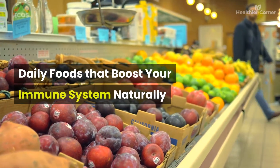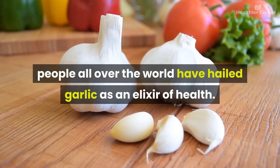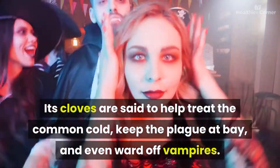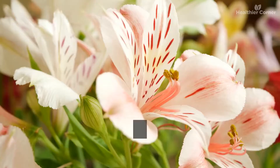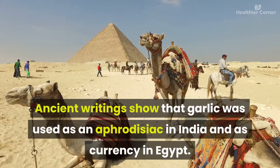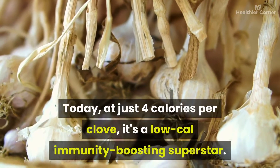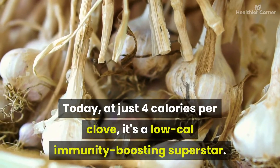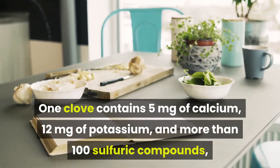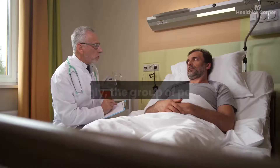Number one: garlic. For thousands of years, people all over the world have hailed garlic as an elixir of health. Its cloves are said to help treat the common cold, keep the plague at bay, and even ward off vampires. Despite its notorious odor, this veggie is the bulb of a plant in the sweet-smelling lily family. At just four calories per clove, it's a low-cal immunity-boosting superstar — one clove contains 5mg of calcium, 12mg of potassium, and more than 100 sulfuric compounds powerful enough to wipe out bacteria and infection.